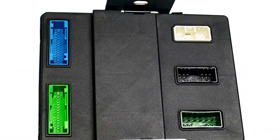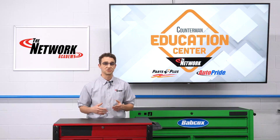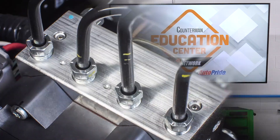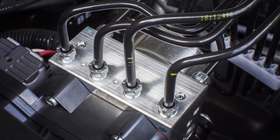It also communicates with a whole slew of modules and subsystems, from the ABS Traction Control Stability Control Module to the Climate Control System. In other words, the ECM is involved in a bunch of things that go far beyond the engine itself.